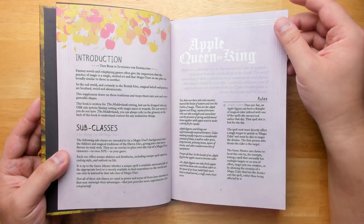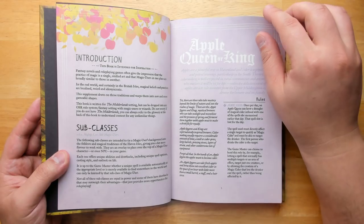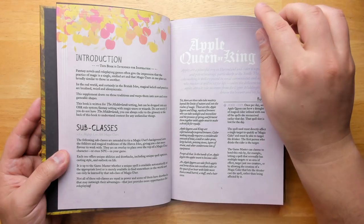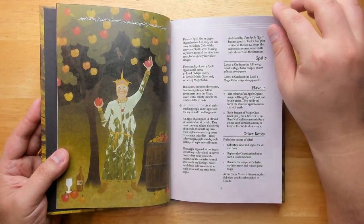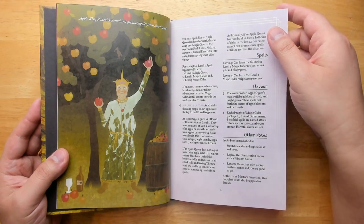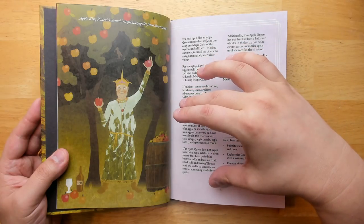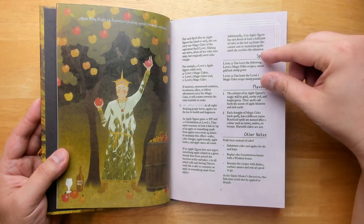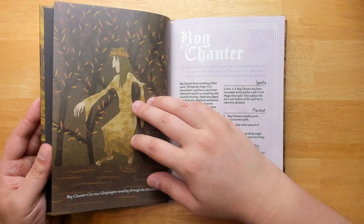We start off with some subclasses. We have, for example, the Apple Queen or King, which takes a lot of the magic user abilities and framework and puts it around apples, cider, and things related to that. You can imbue different ciders with magical abilities. Each subclass comes with special abilities, some new spells you can access, and flavor to make things a little more interesting.